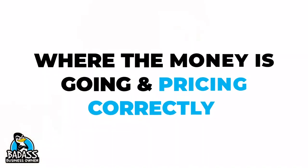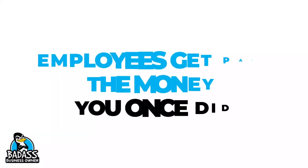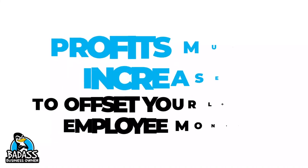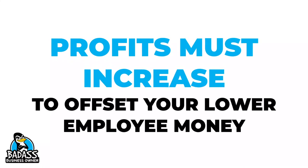Why did you get less money than you thought? It all comes down to knowing where the money is going, pricing correctly, and ensuring that you are taking care of your number one employee — that is you. The other challenge people face is when they hire someone, they don't know why they made less money. Keep in mind, every time you hire someone, you are giving them your employee money. So the only way to maintain the money you want to take every single month is for the business to be more profitable. When profits go up, then you can take out more as a business owner's draw. Profits must increase in order for you to get back to the amount of money you were making prior to hiring that employee.